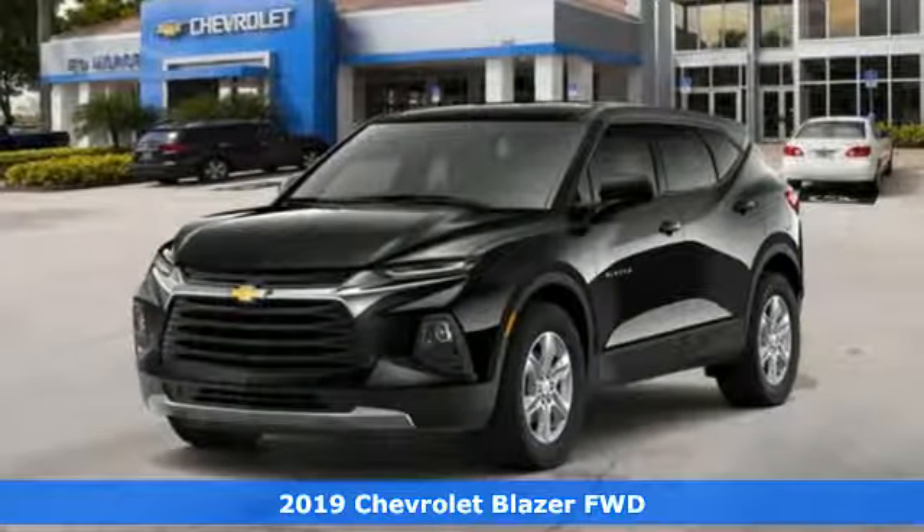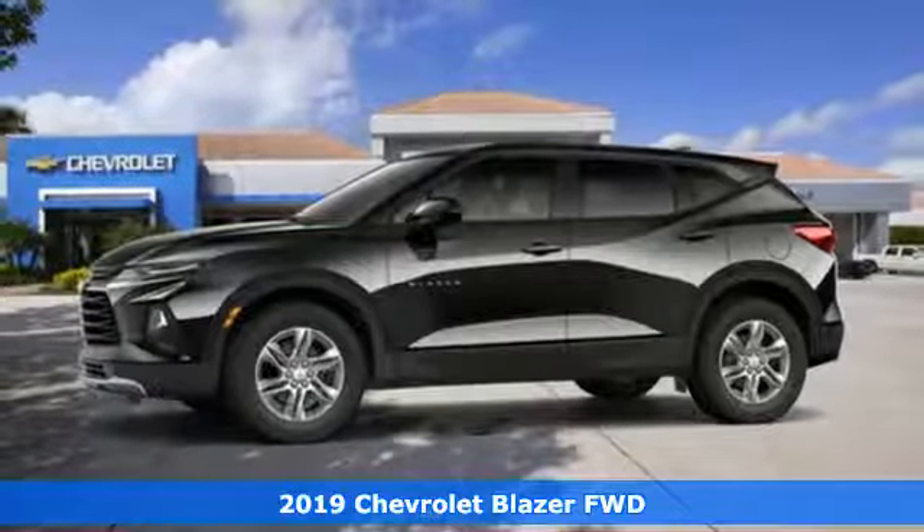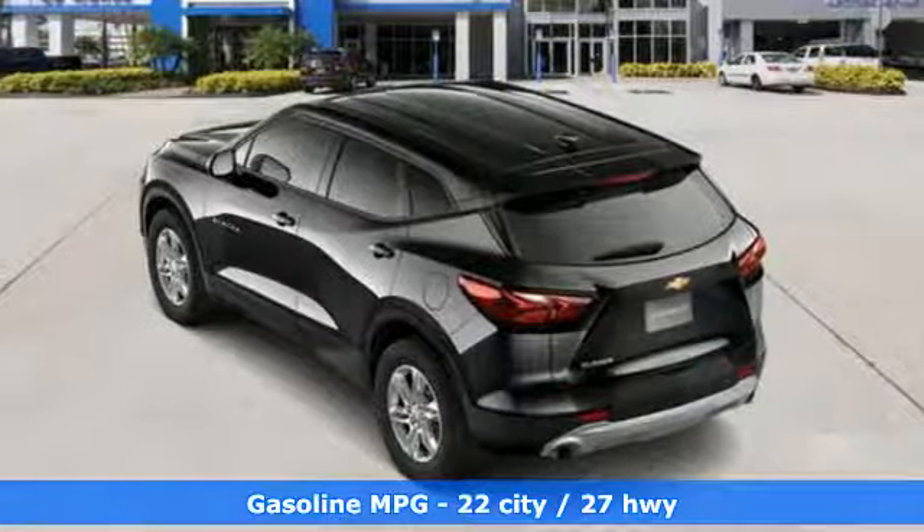It's a new 2019 Chevrolet Blazer. It's built for rugged roads and conditions and dressed for the day to day. Get ready for an impressive combination of features.